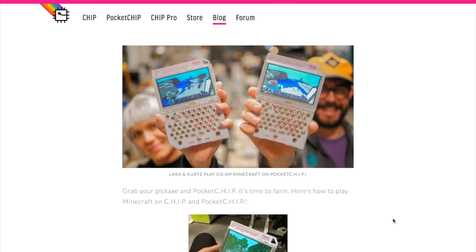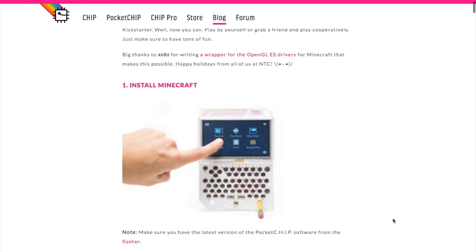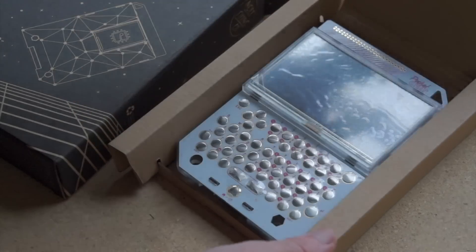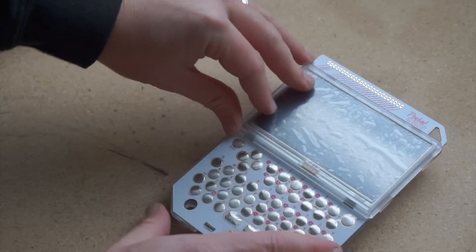Just yesterday, the makers of the CHIP Computer project board announced that they now have a working version of Minecraft that you can play on their portable Pocket CHIP system. I've been eyeing this thing up for a while now, and I've finally got one. I'm looking forward to sharing my thoughts over on MakerProjectLab.com.